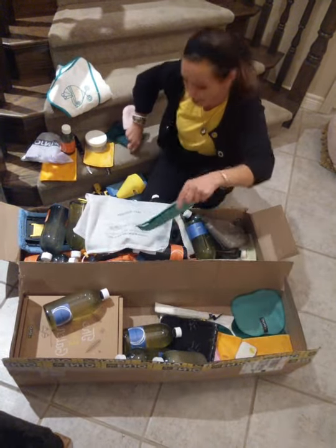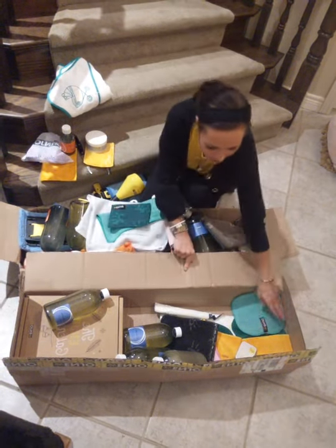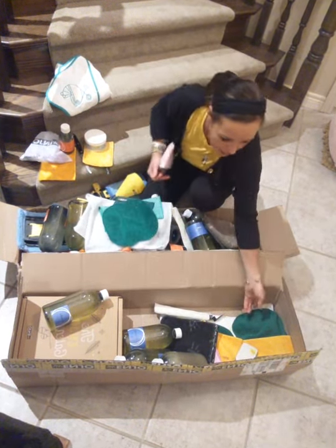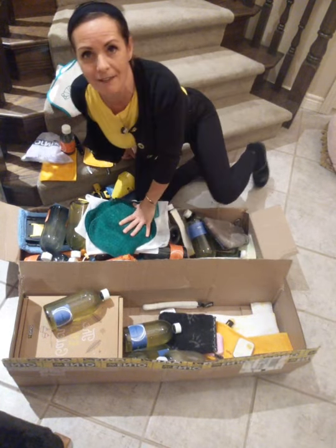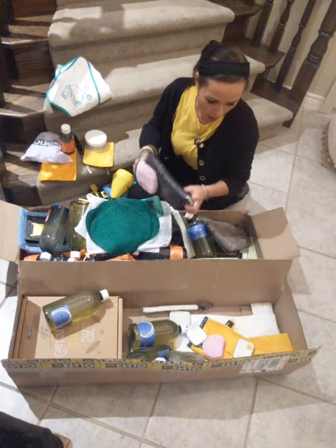This laundry bag also comes as a special two-piece set. See how the boxes come together — it's a combination of all the sales. So counting up, I think I've got seven orders in this box, and seven people are getting the free fruit and veggie fiber.